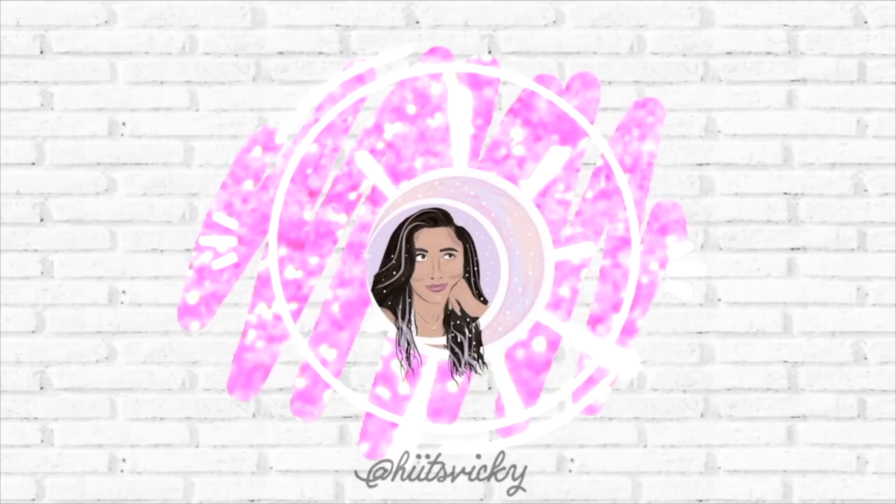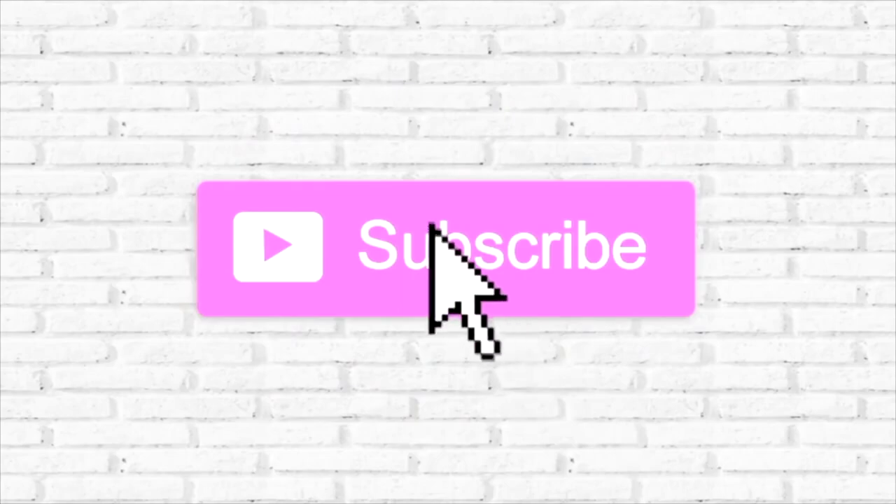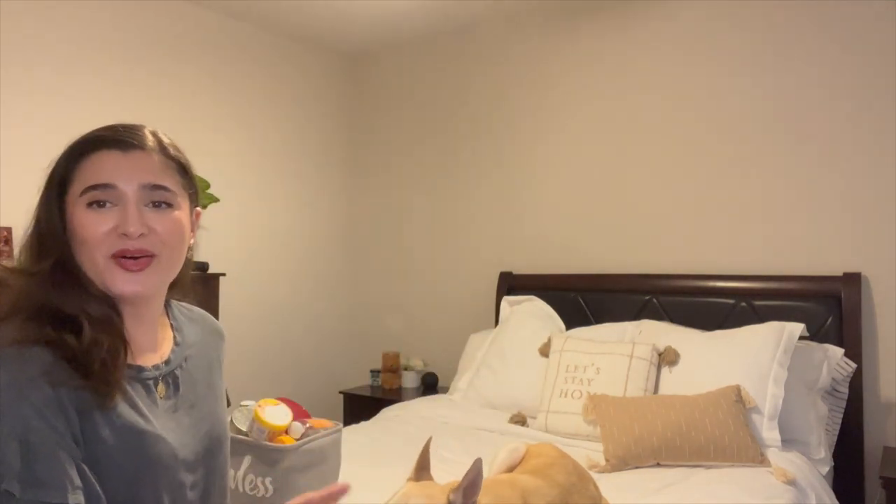Hello guys and welcome back to my channel! Today's video is my July empties video and I have Kai here with me to help. As you can see my bin is overflowing — I have so much stuff to show you. I also got some new pillows for the bed so the bedroom's looking a little better. We just need some artwork and we're pretty much done. We moved in in February so this is taking forever, but let's get into all the empties — I'll start with candles.